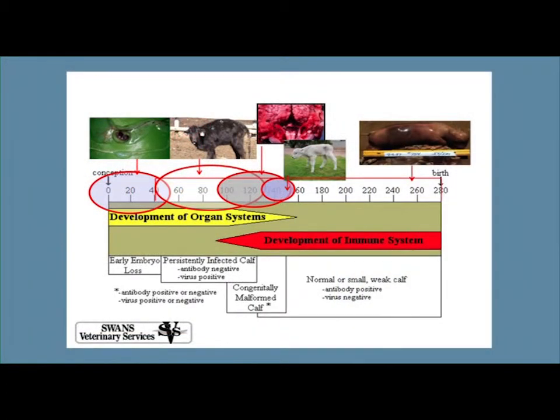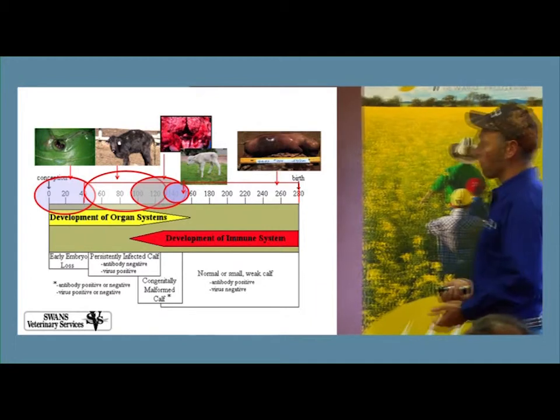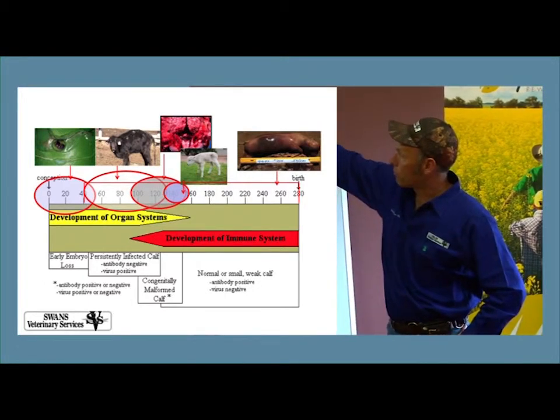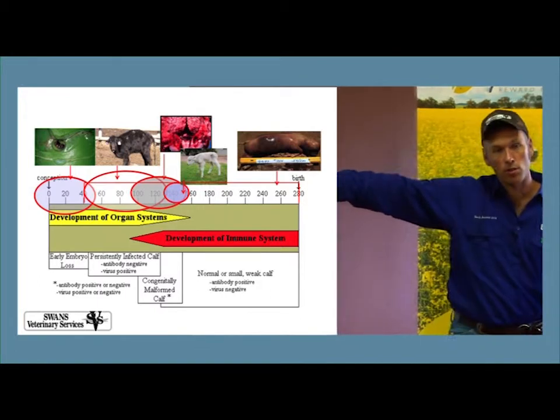BVD also likes to replicate in bull testicles and sticks around there for a while. Similarly, exposure of heifers prior to mating for the first time can reduce conception rates because it interferes with the ability to produce a good follicle and oocyte, and with the maintenance of a good corpus luteum to produce progesterone. Exposure in the first 30 days usually results in early embryonic loss. You can also get calves with brain or optic dysfunction — dopey calves that wobble — from exposure between one to five months. Sometimes they'll be PIs that look or walk funny; sometimes they'll be normal calves that still have neurologic deficits from BVD exposure.